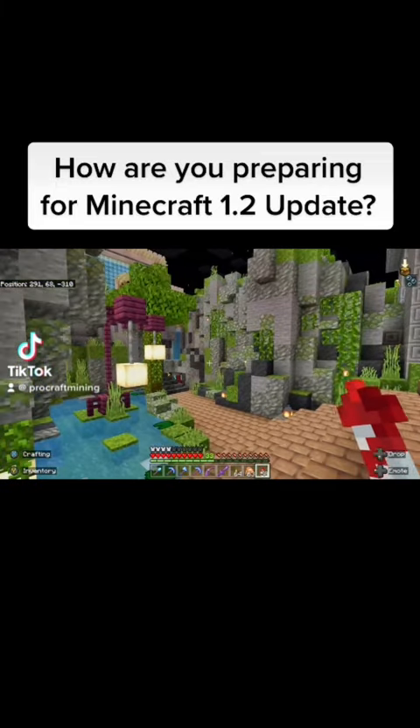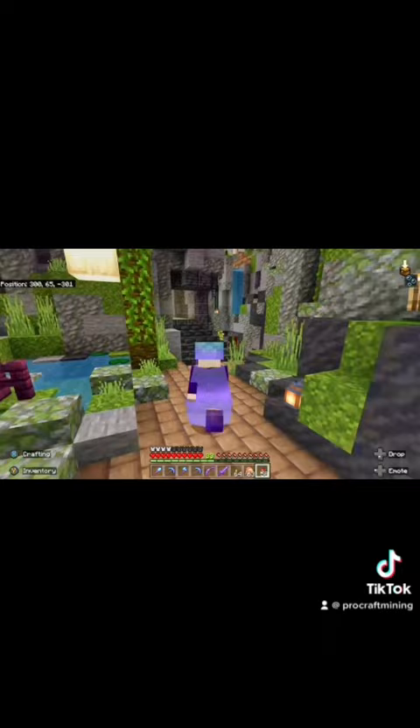How are you preparing for the Minecraft 1.0 update? Let me show you one thing I've done to get ready.